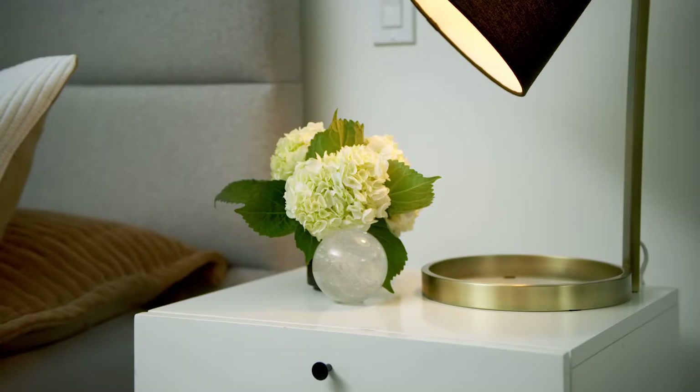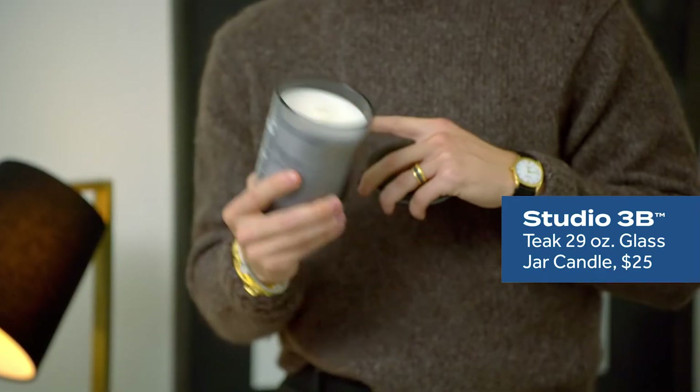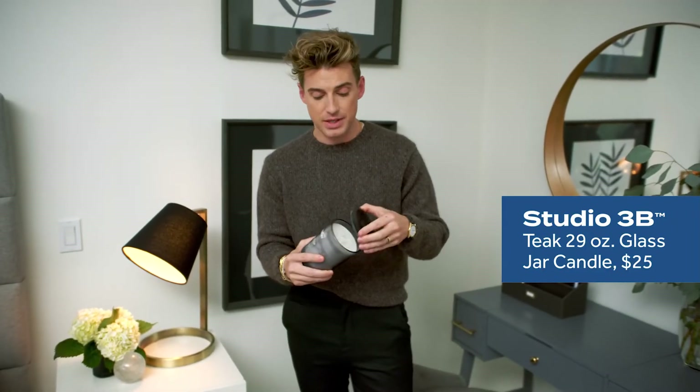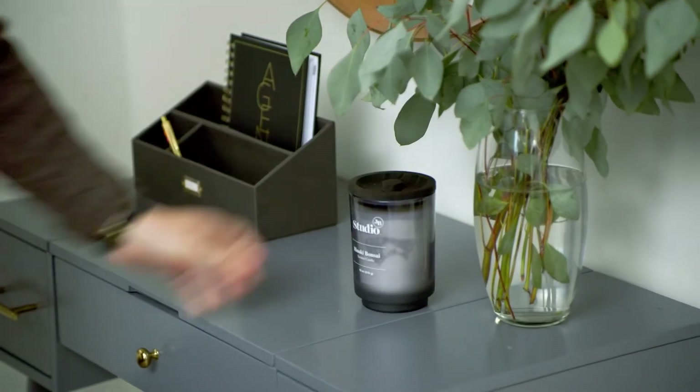One of the most important components to any environment for me is smell and scent. One of the many reasons I love the Studio 3B candles — they're complex, they feel and smell very sophisticated, and there are actually six different scents you can choose from. So you can really curate the smells and scents throughout your house in ways that feel personal.